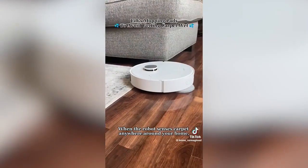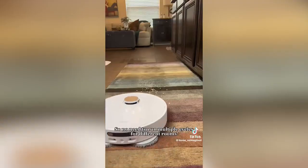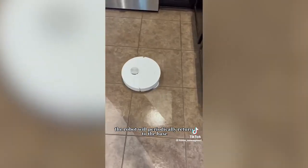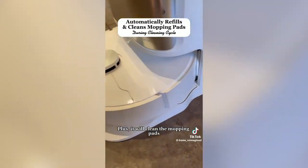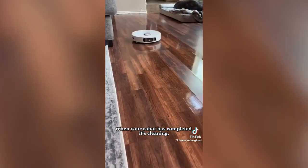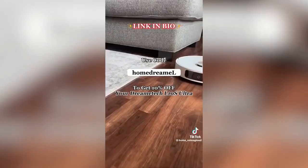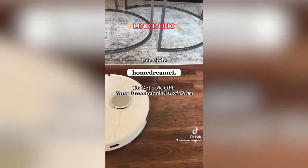When the robot senses carpet anywhere around your home, it will automatically lift the mopping pads up to avoid getting your rugs or carpet wet, so no need to run multiple cycles for different rooms. During its cleaning cycle, the robot will periodically return to the base to automatically refill its chamber with water and cleaning solution, and it will clean the mopping pads throughout its cycle to ensure it isn't just pushing dirt around. When your robot has completed its clean, it self-empties into the dock for up to 40 days. Get your Dream Tech L10S robot vacuum with the link in my bio and use code HOMEDREAML for 10% off.